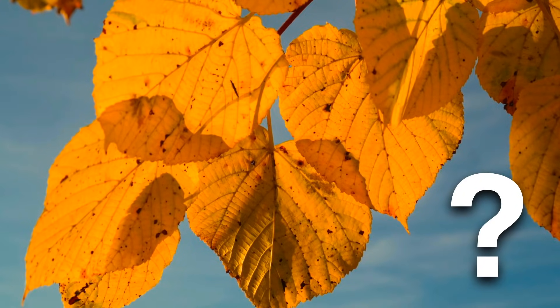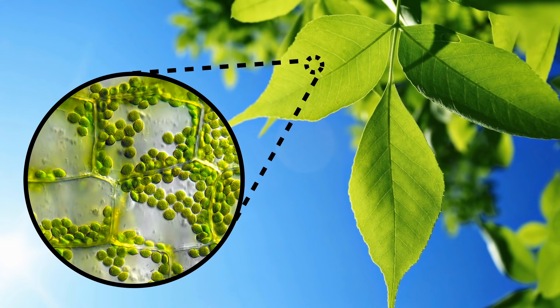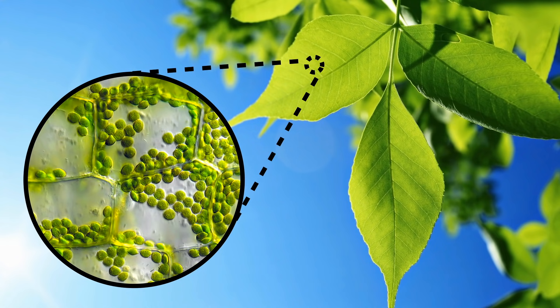Why would leaves change color in the fall then? Now I have to tell you, this is a question that is not easy to answer. It took scientists hundreds of years to figure it out — it was a real puzzle. First, using microscopes and other tools, scientists discovered that leaves contain a green-colored substance called chlorophyll. This is actually why leaves look green: it's because they're filled with chlorophyll.